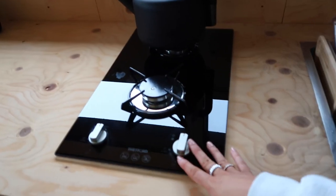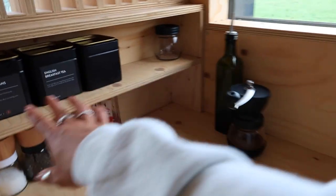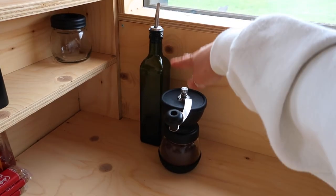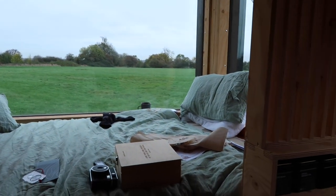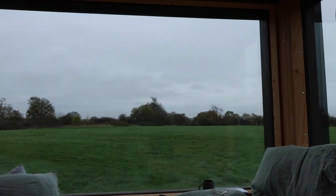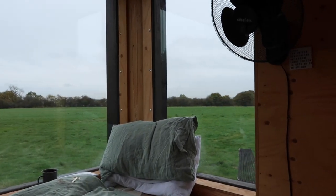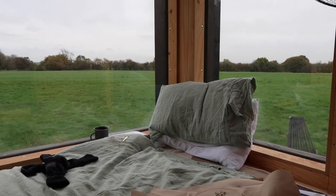We've got a compostable toilet, a sink, and a shower which is nice and hot. Then when you come around here, this is the kitchen - that's all our breakfast bits washed up. There's a little hob, a kettle, and they provided coffee beans, English tea, olive oil. And this is the bed - a bit messy because we've just been having our chill time, but look at this view - it's so beautiful.